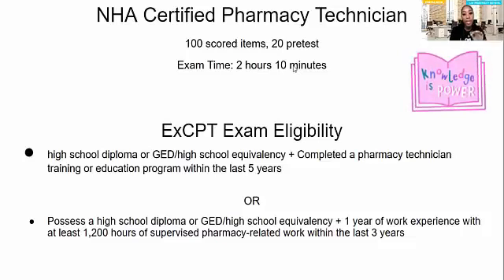We're going to keep tackling this exam and preparing ourselves for it. I'm not going to cover everything in today's video because I don't want to overwhelm you, but we will continue to keep talking about this. So the EXCPT exam — in order to be eligible for that, it's almost similar to PTCB.